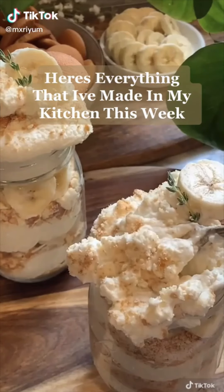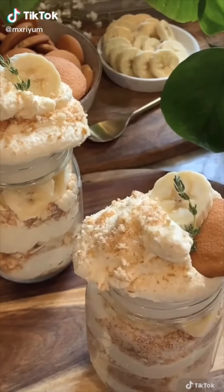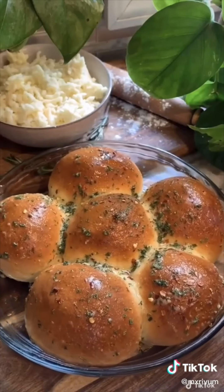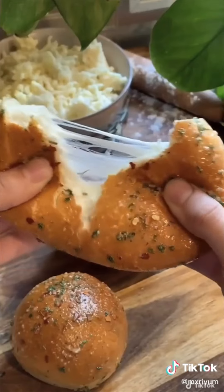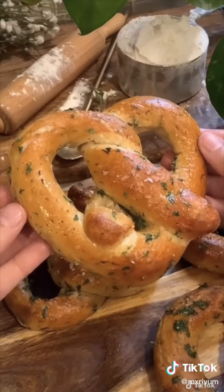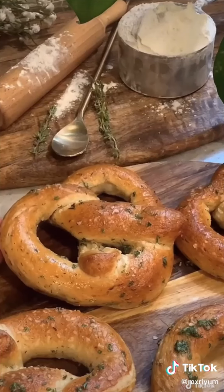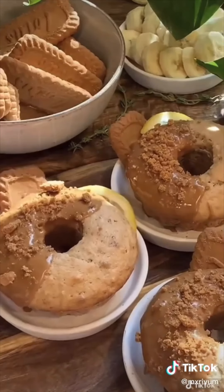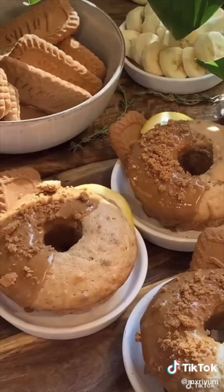Here's everything that I've made in my kitchen this week. To begin, I made the fluffiest banana pudding, which is one of my favorite desserts. Here we have a rosemary pull-apart bread stuffed with mozzarella cheese, with a garlic butter mixture brushed on top — and it literally didn't last more than 30 minutes in my kitchen. Here are some bougie pretzels, because I couldn't think of a better name, but they were delicious. Cookie butter inspired mini lemon and banana bread loaves — the flavors complemented each other so well.